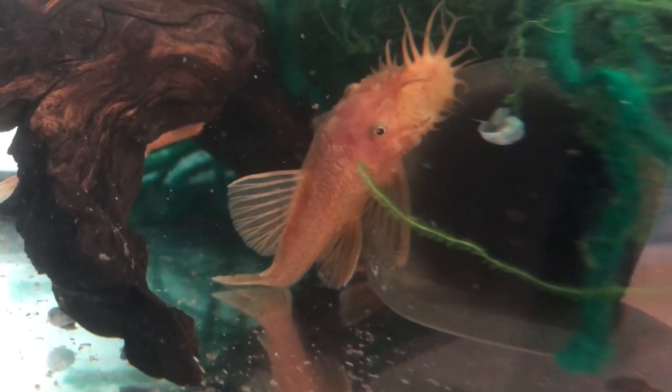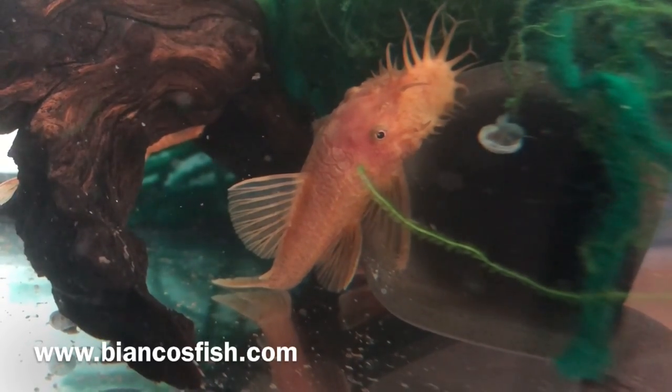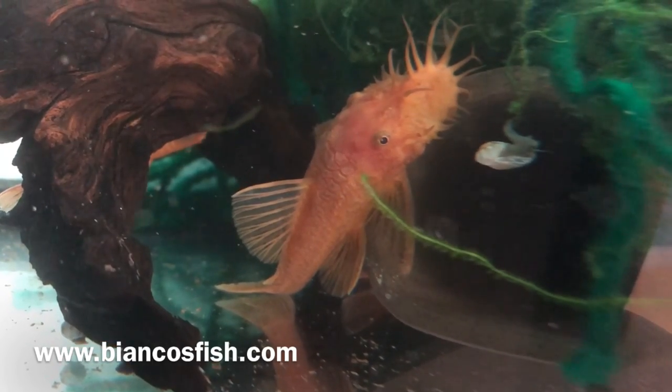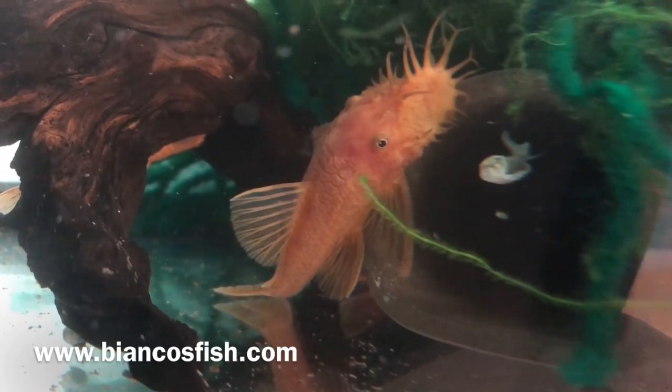I've started selling fish online and I have a website I'm working on — it's in the early stages but I have fish posted for sale and contact information. I'll put the website link in the video. Let me go show you the babies which are right next to it.